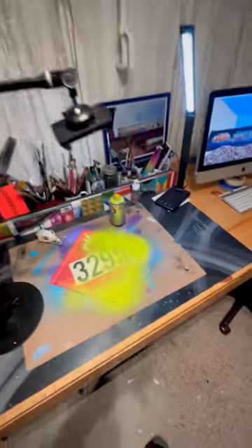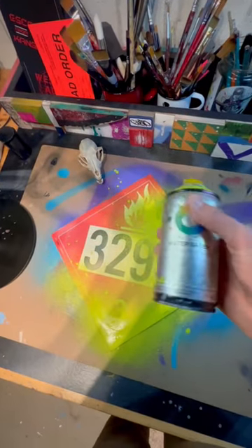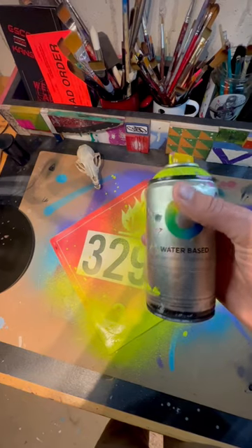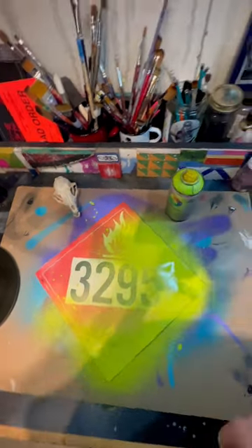I've been working on these railroad placards lately. It's really cool to kind of bring the vibe of street art and graffiti inside in the wintertime. I might do a few can control videos, how to use different mediums and things like that. Let me know in the comments if you guys want to see stuff like that.